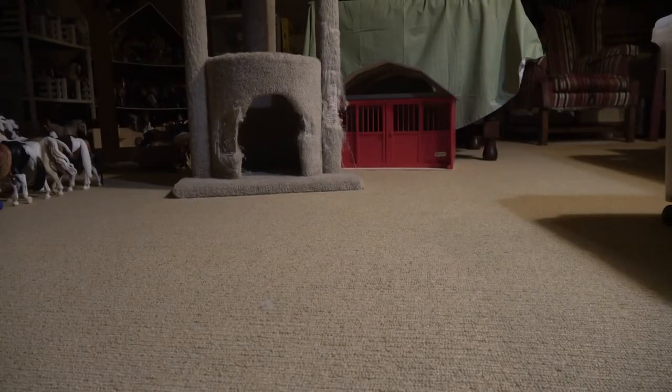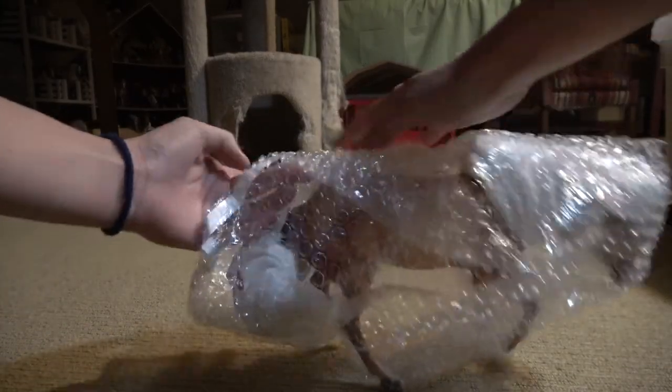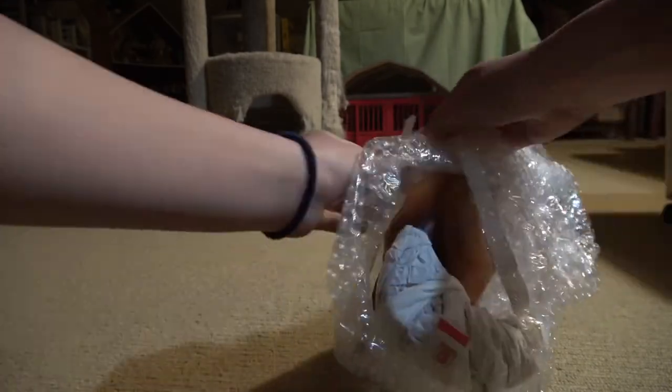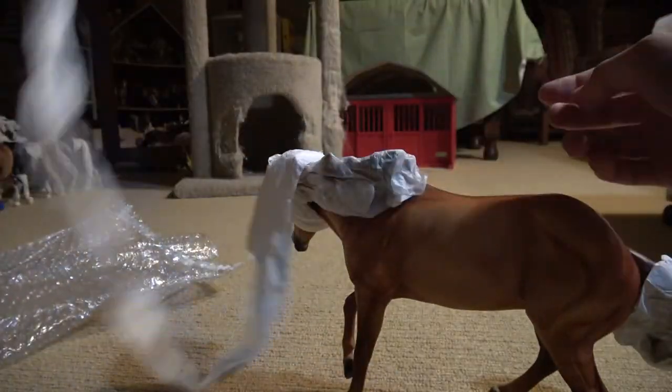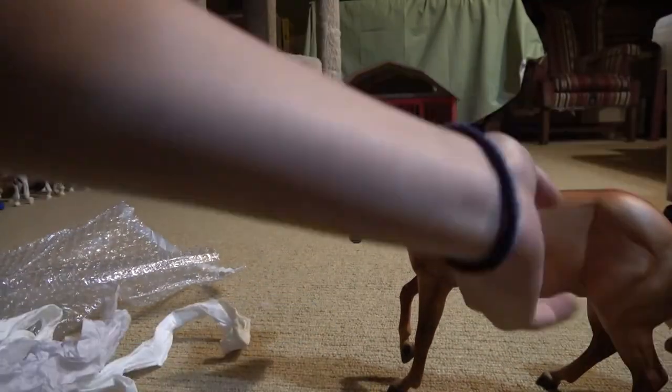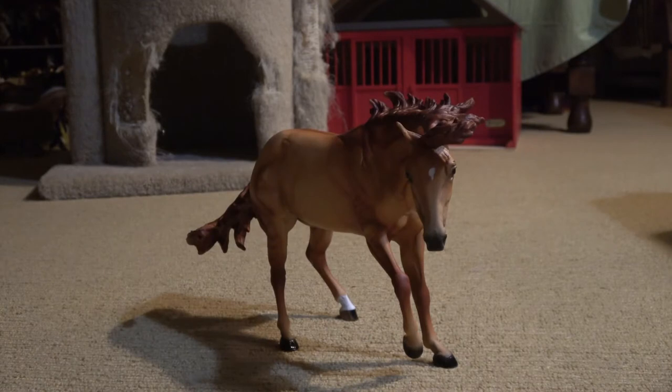All right you guys, here she is. She looks like a mummy. I'm taking this off right now. She smells a lot. Every single time I get a custom, they always seem to smell. It's probably because they've had a recent paint job and everything. I hate the smell and I always feel like I'm going to scratch the horse.